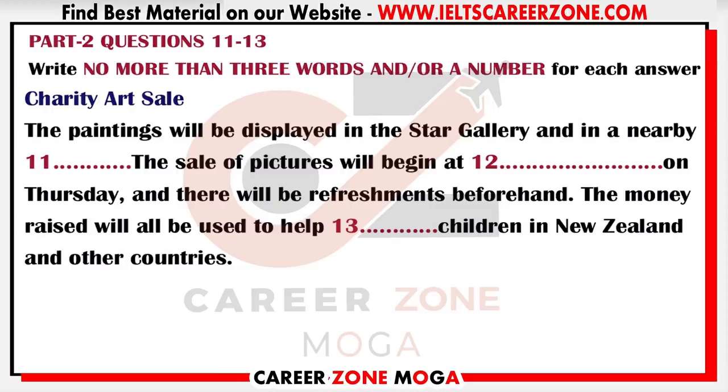One of the most anticipated art events in Christchurch is the charity art sale organised this year by Neil Curtis. Neil, tell us all about it. Well, Diane, this looks like being the biggest art sale yet, and the best thing about it is that the money raised will all go to charity. The pictures will be on view all this week — most of them at the Star Gallery in the shopping mall, but we also have some in the cafe next door.